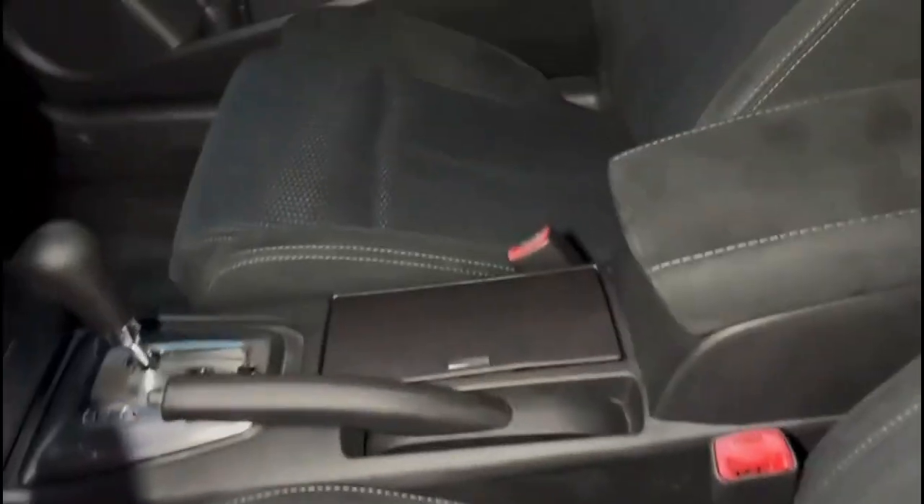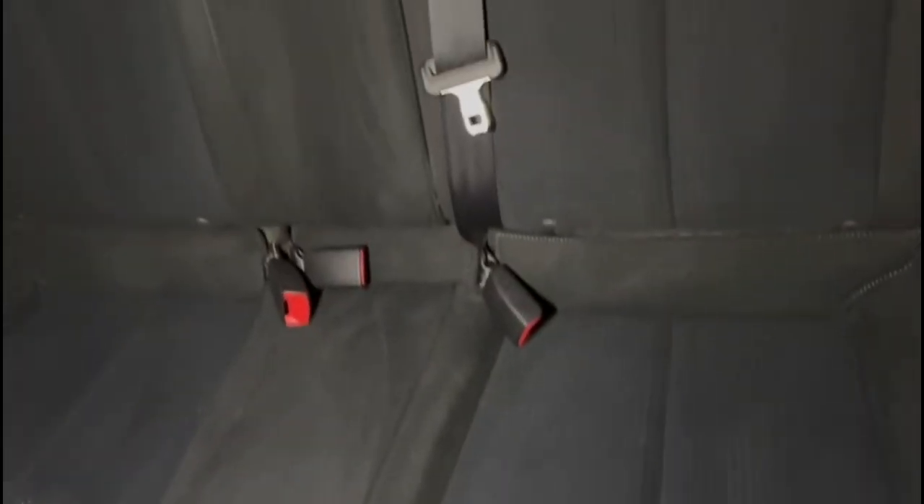Come around here. Take a look at the black interior with the blue accents. You can see it does look really nice. Back seat does as well.